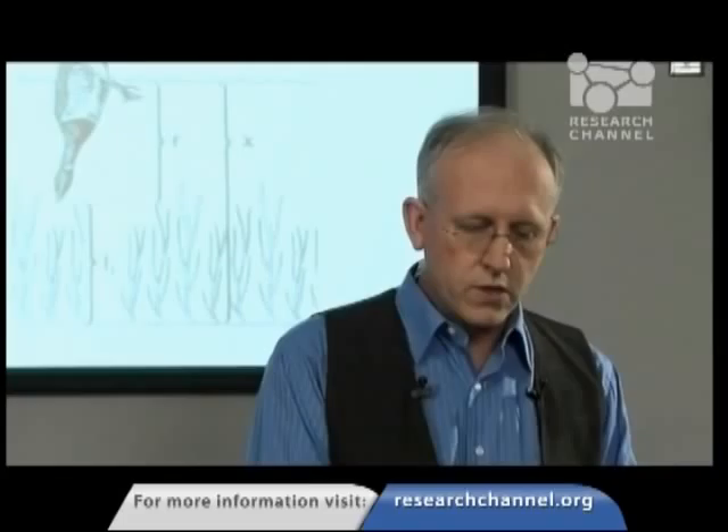Our research project is located on the north coast of California in Humboldt Bay. In this picture you can see the southern and northern parts of Humboldt Bay. The dark patches in the southern part are actually the eelgrass beds themselves. We like to brag up here that 40 to 45 percent of the eelgrass in the entire state of California is located in Humboldt Bay. State and federal agencies have listed this habitat as critical fish habitat, and so it has a high level of importance. So there's a lot of eelgrass up here, and we have a lot of brandt.